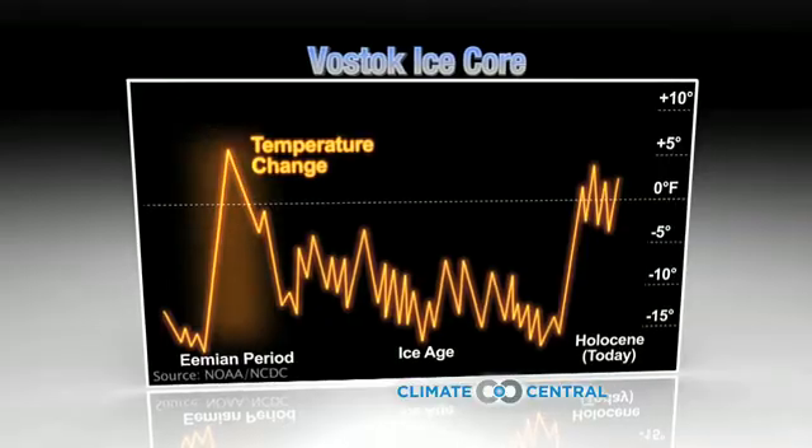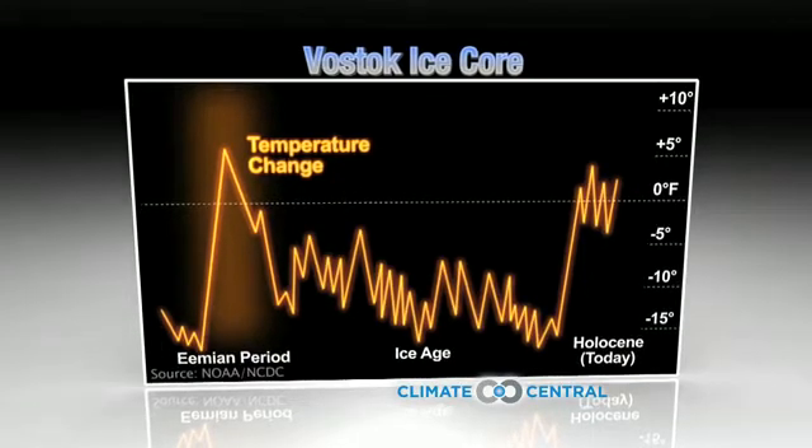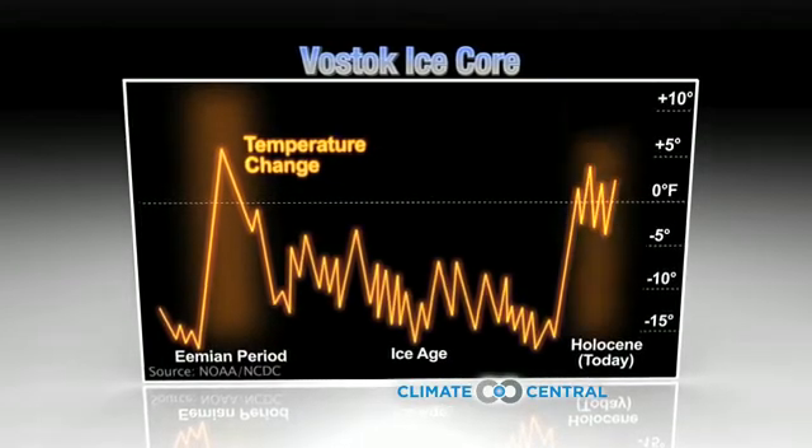NEEM is really trying to get a record of the last time that the Earth was warmer than today, so it's an analog for what our future looks like under global warming. During the Eemian, temperatures were somewhere between 5 and 9 degrees Fahrenheit warmer than today. It's a realistic scenario for what we may experience in the next 100 to 200 years.